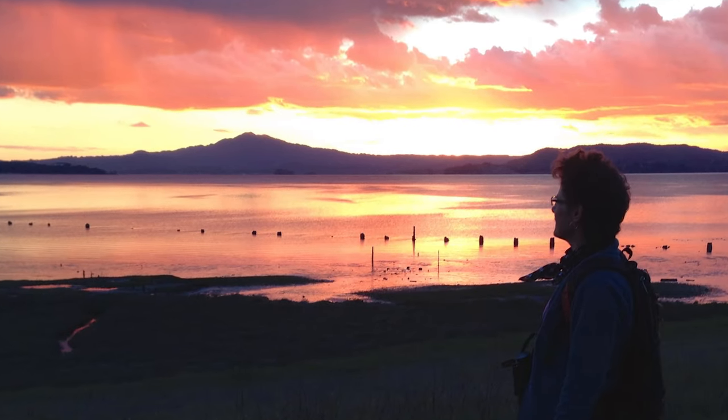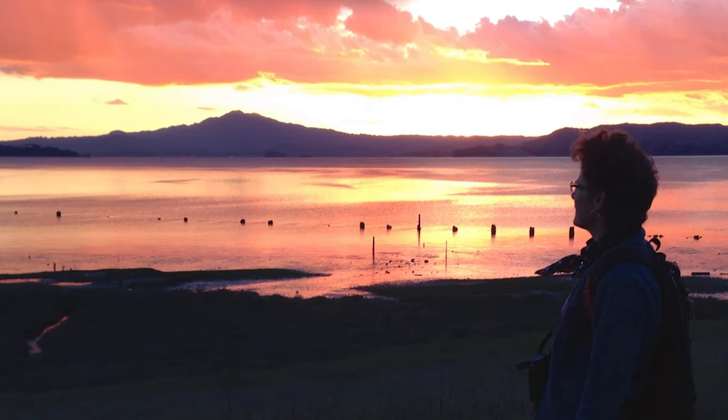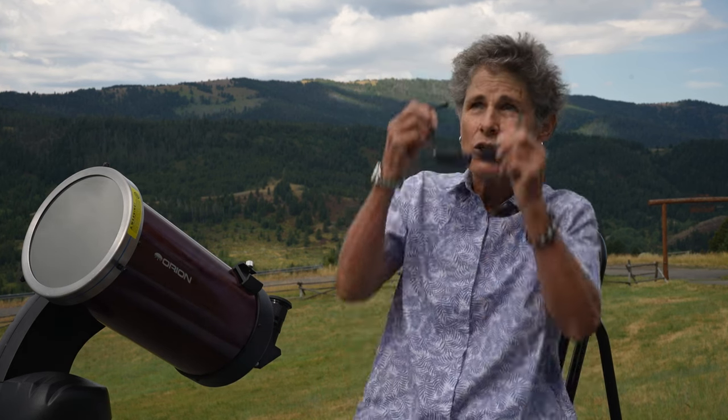The sun sounds like a fascinating object worth observing. However, if you'd like to observe it, you must take extreme precautions. You cannot just use sunglasses, X-ray film, or even neutral density filters, because they may dim the sun's brightness but will still pass harmful infrared and ultraviolet light, and those wavelengths can damage your retina and, in extreme cases, cause blindness.